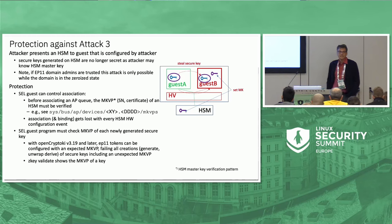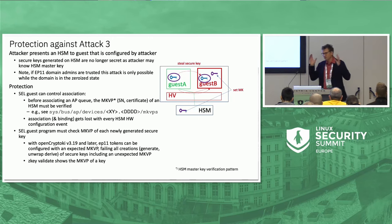Attack number three is something firmware cannot do much about — it's something the software has to deal with. Whenever you want to trigger an association, you must make sure the crypto adapter is the one you think you're talking to. The master key verification pattern — some kind of hash or encryption of a predefined pattern characterizing the crypto configuration — can be used for this. For our crypto adapters there's a SysFS entry where you can find out the master key verification pattern, and if that is the one you are expecting, you can proceed with the association.